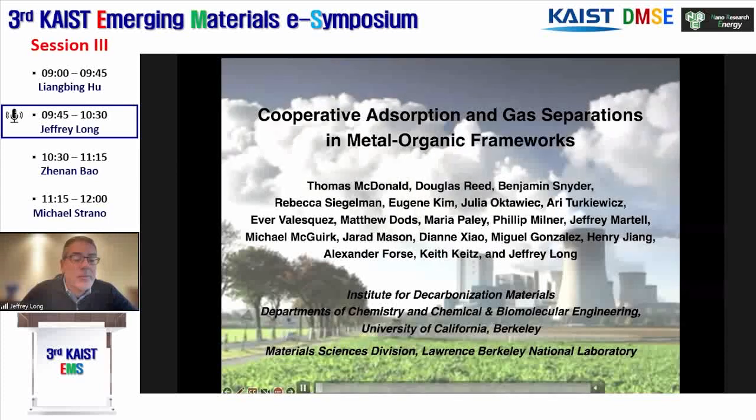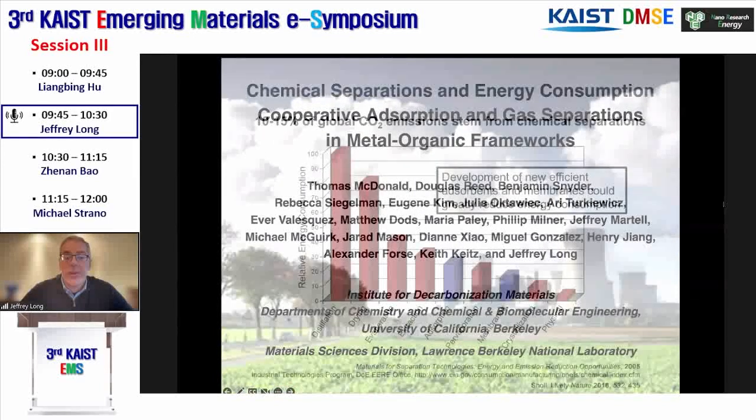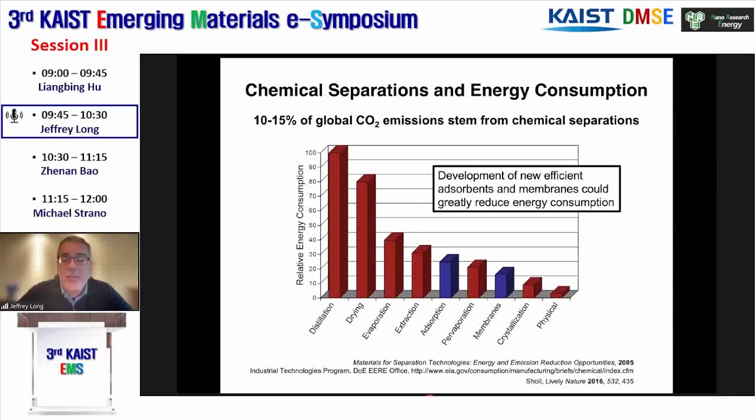The interest from DOE is in trying to reduce the energy consumption associated with separations. About 10% to 15% of global energy consumption, and therefore about 10% to 15% of CO2 emissions, are associated with molecular separations. Many of these are done by very inefficient means such as cryogenic distillation. Our goal is to develop new porous materials that can enable low energy adsorptive separations, and in some cases build those into membranes for membrane-based separations.